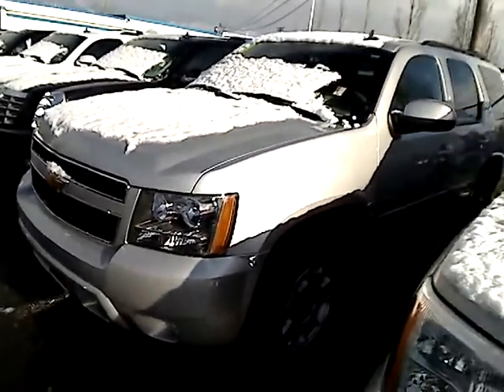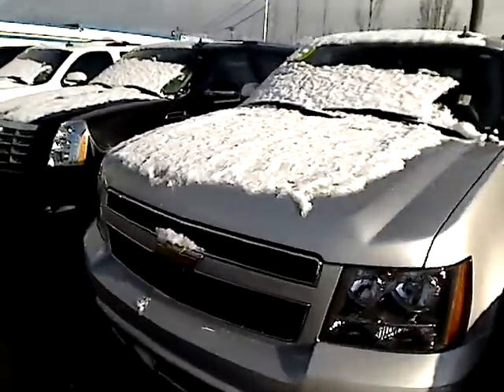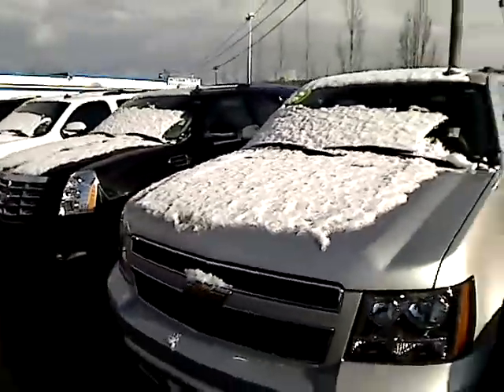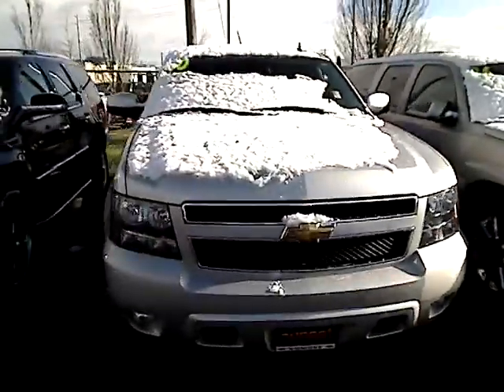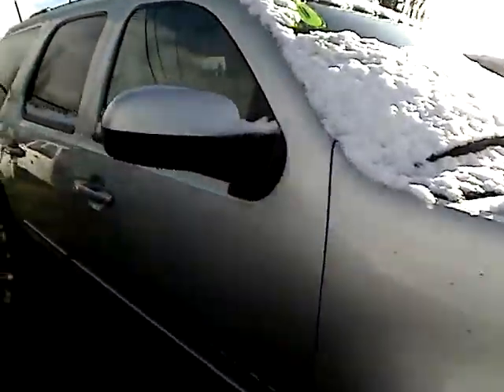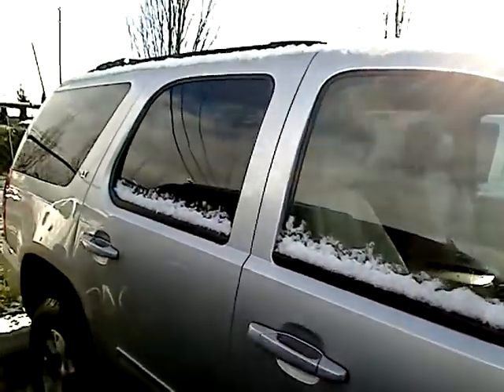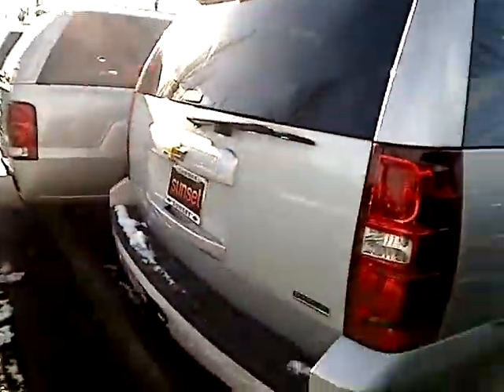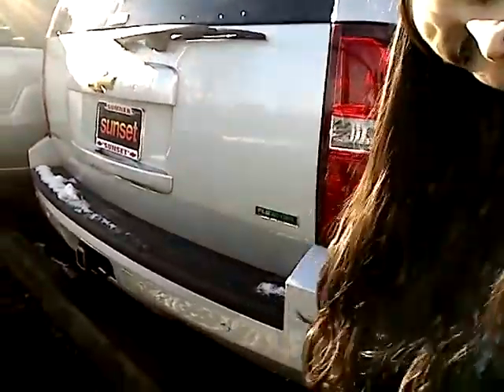It's a pretty silver color. Let me give you the stock number: P30703. Nice exterior on the body. It does have a good tint on the windows. Hopefully you're getting an okay view here between the cars. It does have a full tow package in the back here.